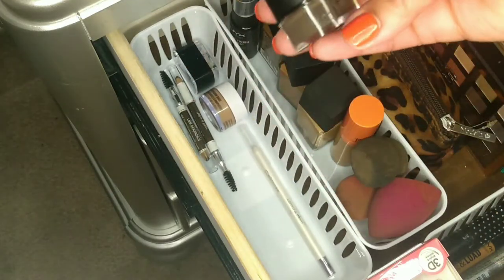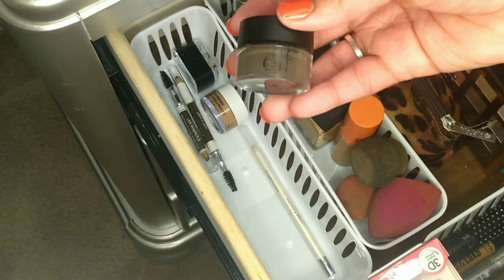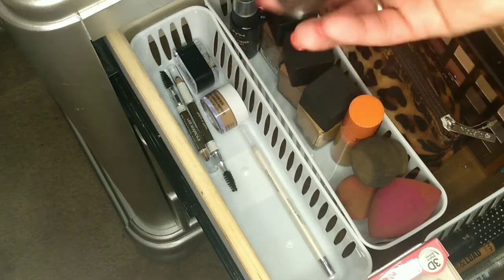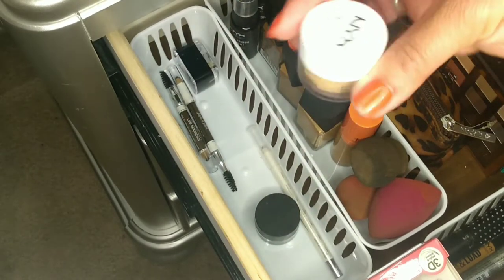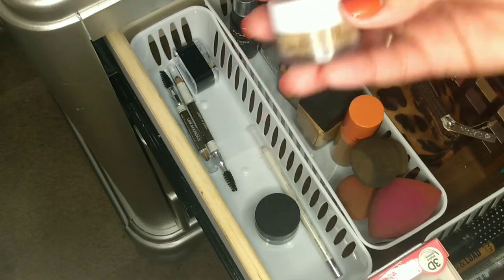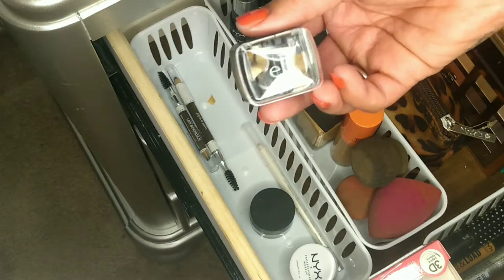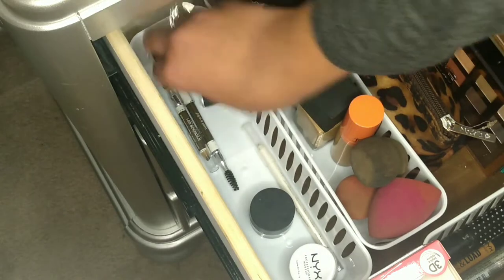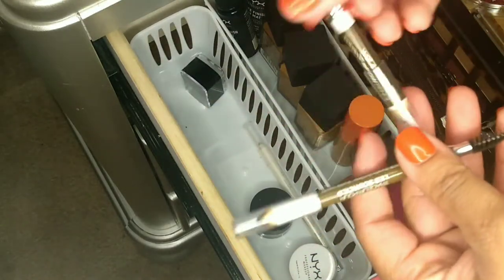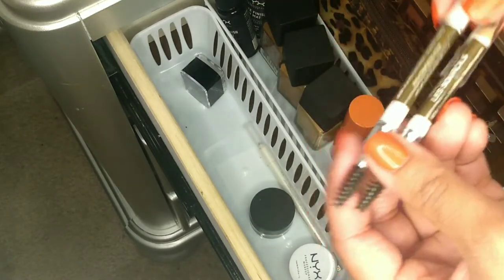This is my e.l.f. eyebrow palette — I usually use LA Girl but I ran out and got this, purchased at Walmart. I have some NYX eyeshadow base, an e.l.f. eyebrow pencil sharpener, and then these Wet and Wild Color Brow pencils for whenever I don't want to get all glamorous with my eyebrows. These are in the color Brunettes Do It Better.